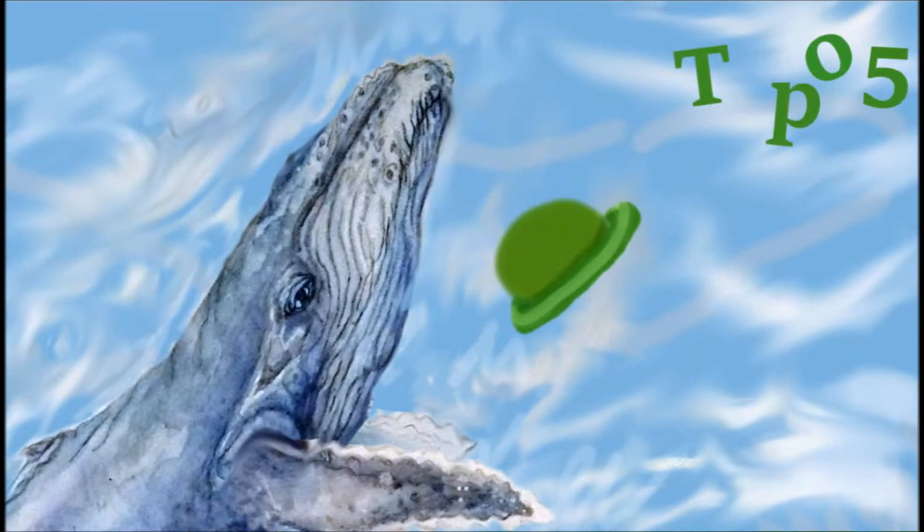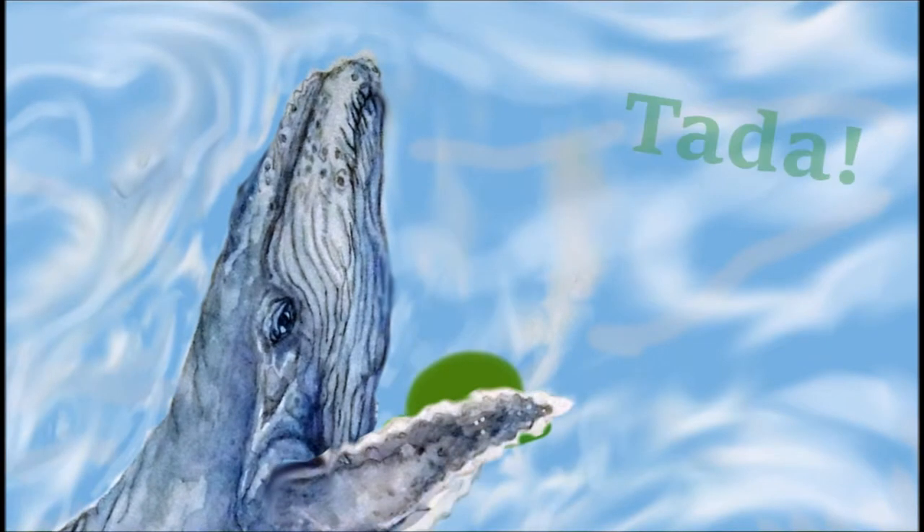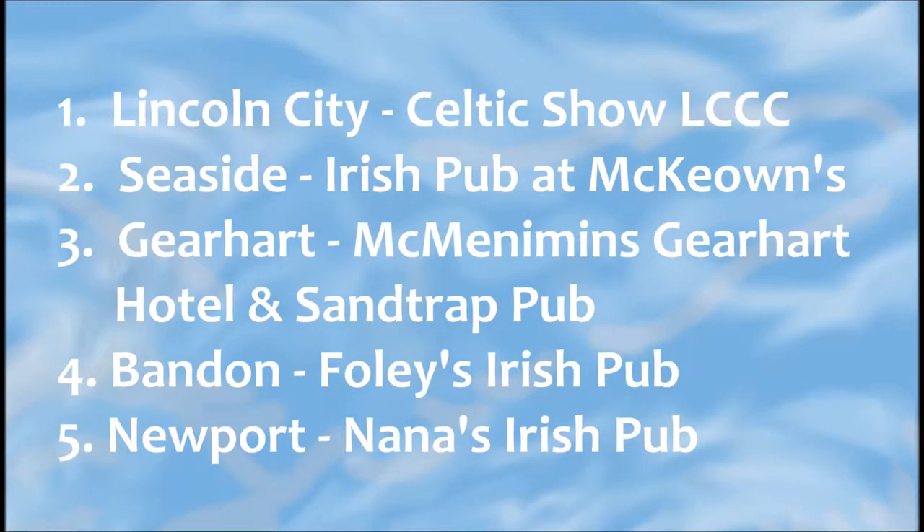Three, Deerheart, the Minimums, Deerheart Hotel, and Samson Pub. Four is Bandon, Foley's Irish Pub, and five, Nana's Irish Pub in Newport. Thank you, Patty.